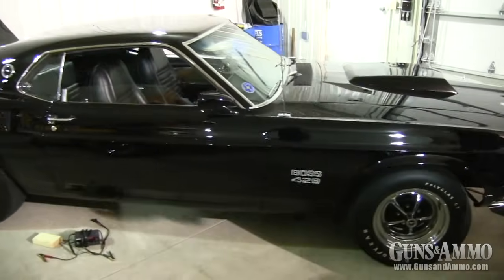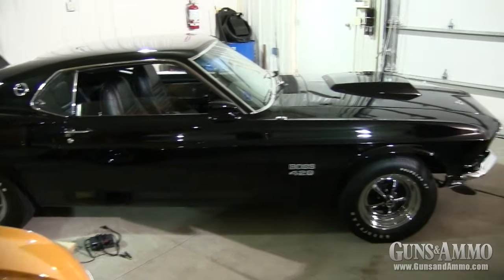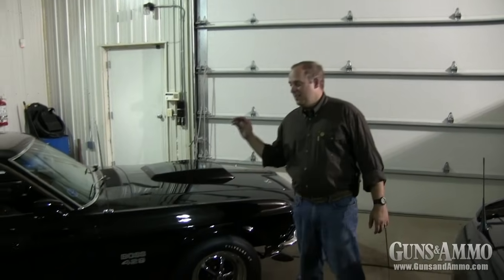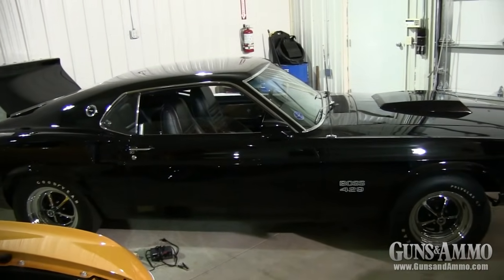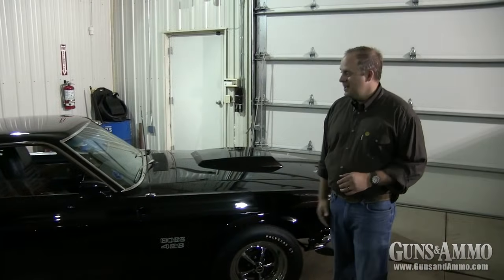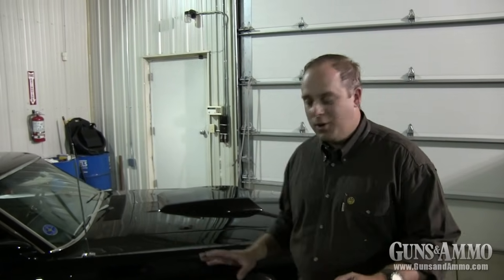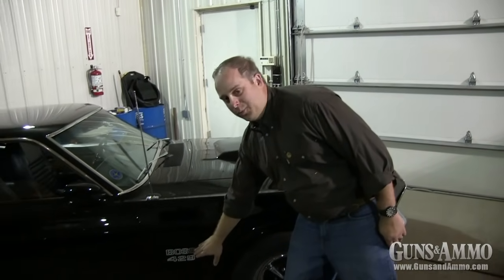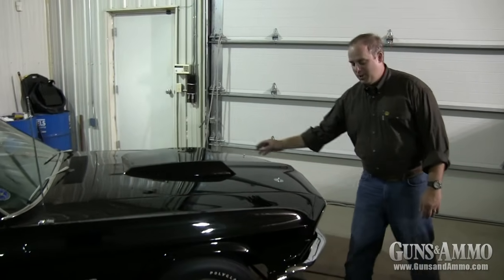Right here to start off with one of the holy grails: the 1969 Boss 429 Mustang. This is one of nine Boss 429s that Les has, and the only one in black — and black is so rare, let me tell you. You can quickly tell what I love about Boss cars: they're very discreet, not a lot of logos. Just to indicate there's a Boss 429, you get this decal right here on the fender and this unique hood scoop.